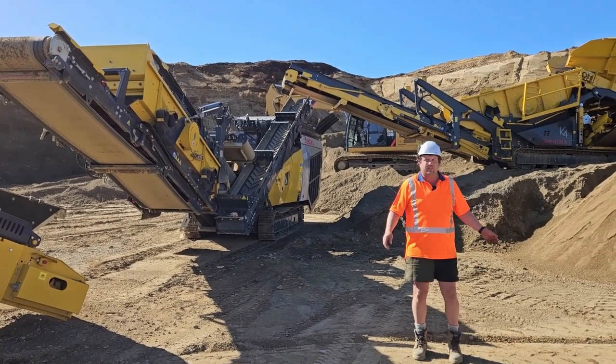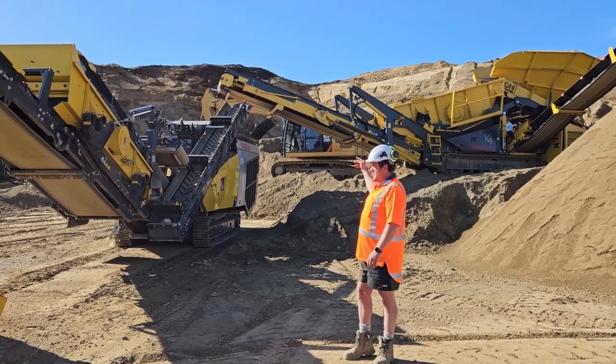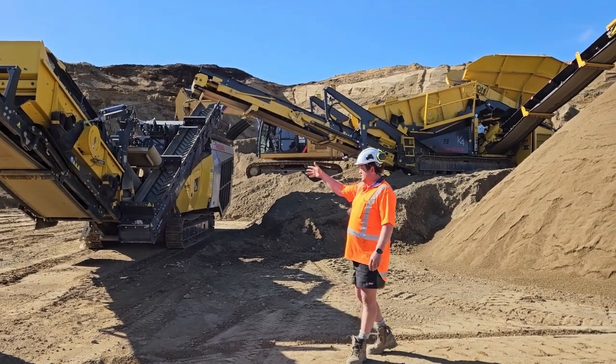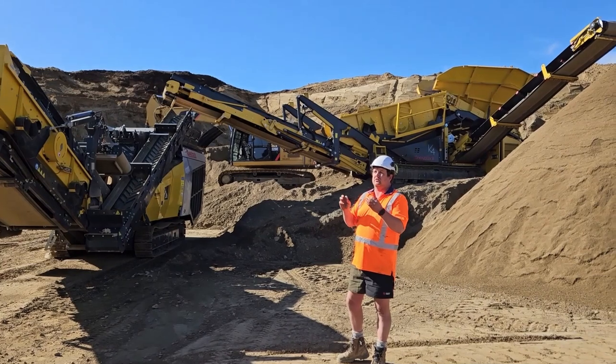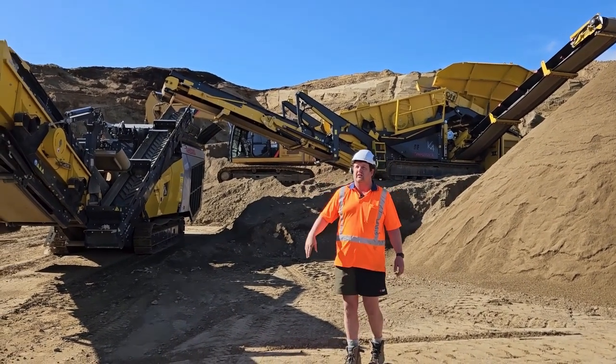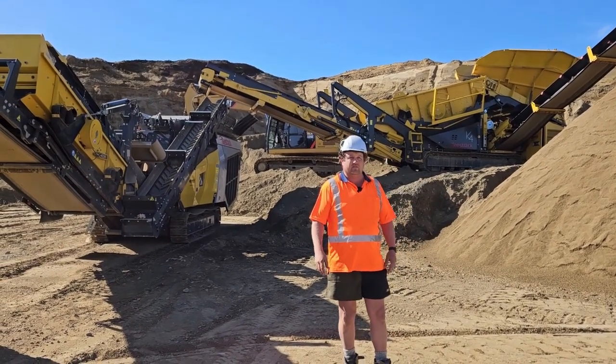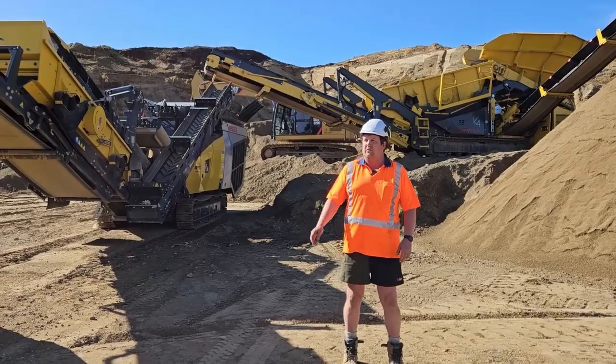We're drawing out the 15mm sand and trying to overrun the K4 so that we run fines into the crusher as well, to crush the smaller stone. That feeds straight onto our stacker and we stack it here, which frees up the loader for moving sand and loading trucks. Works out well.